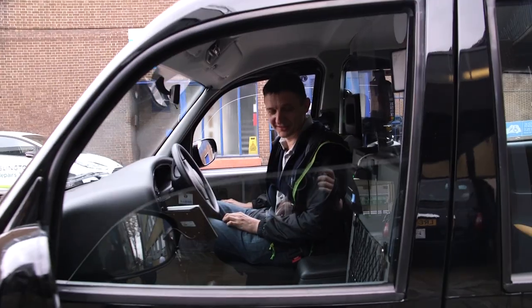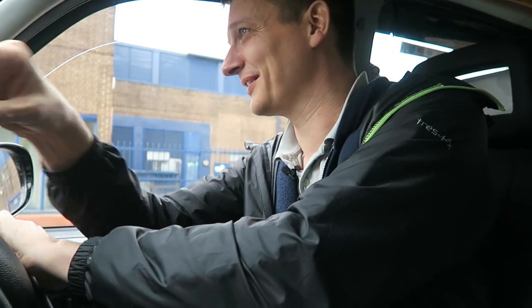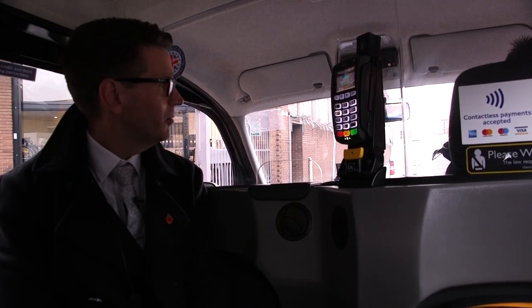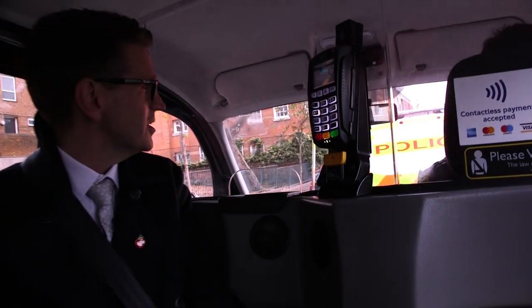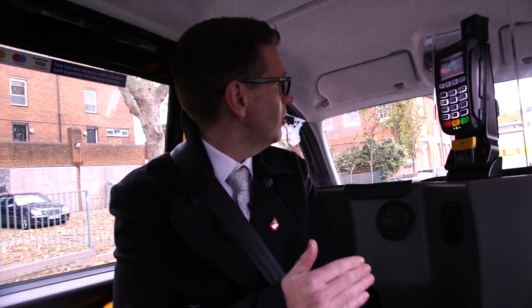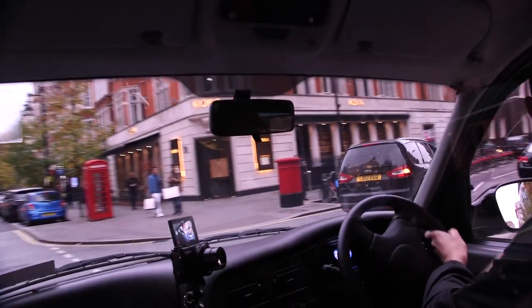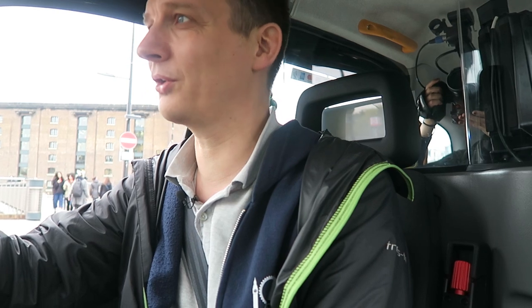Peter and I hopped in the back and Jeff took the wheel — the meter was running. Peter taught Jeff a cabbie cut-through: at the lights, keep to the right and turn right to avoid all the traffic around King's Cross. Jeff was careful not to block the crossing. Peter noted that cab drivers must be considerate, and Jeff stayed in the correct lane as directed.